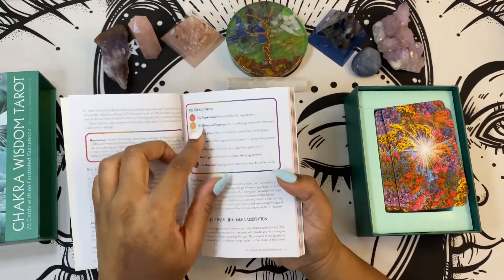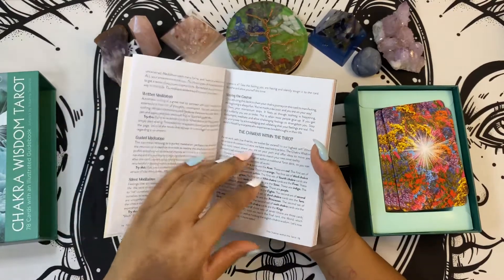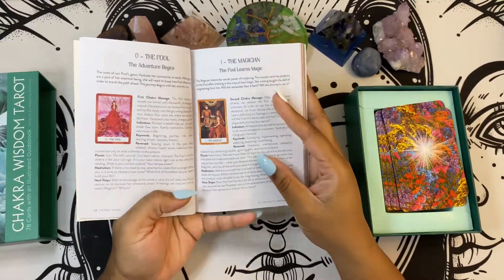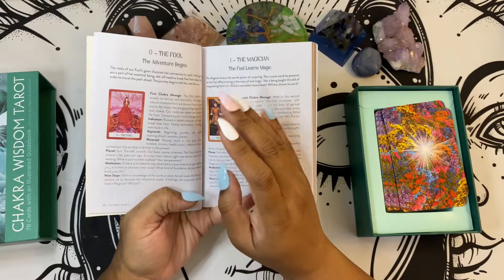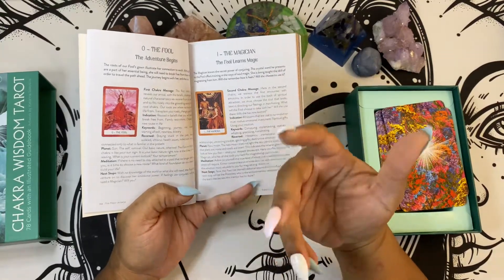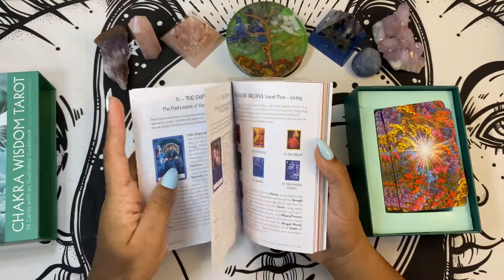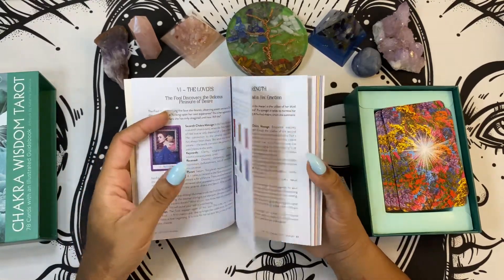Just like with the Oracle deck, the guidebook goes into what are chakras, what do chakras do, and then how it's incorporated into tarot, and then how to use the deck. It gives you little quick references throughout, and I think this is part of one of the spreads here. Then it talks about the Major Arcana, and it breaks down which chakra it is, then goes into keywords, reversed meanings, what planets align to it, there's a meditation, and then it also gives you next steps, next actions, and advice. It's in color, and you guys know how I feel about guidebooks with color — I'm in love with it.